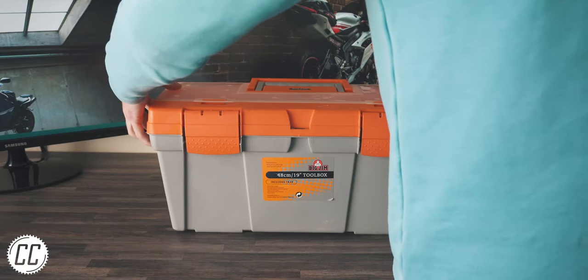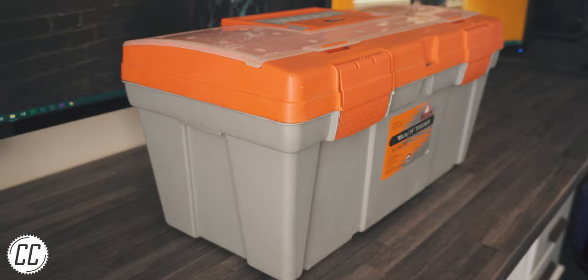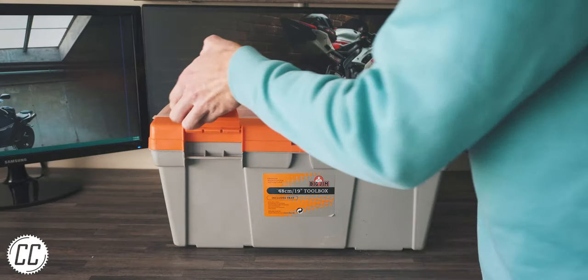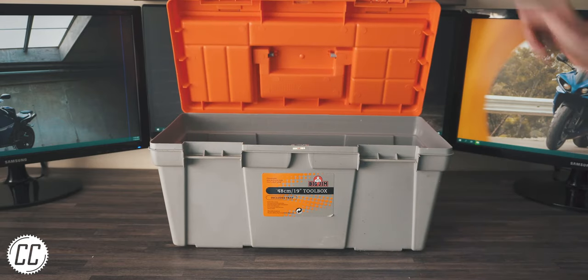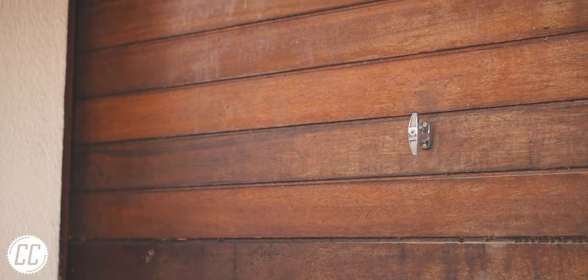First, we'll start with a toolbox, because tools can get disorganised, lost, and messy very quickly. I recommend something bright so your custom stickers stand out on it. At first you won't need anything too big, but after years of collecting tools, it's easier to just get a garage rather than a toolbox.